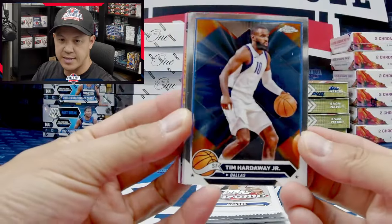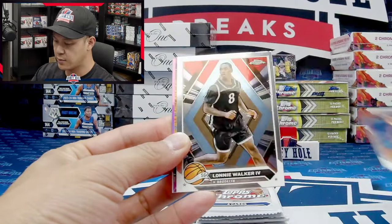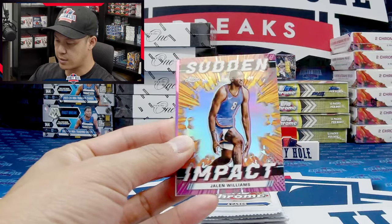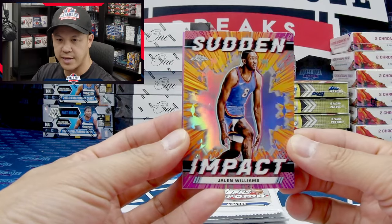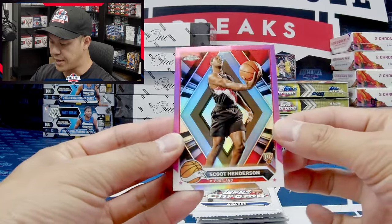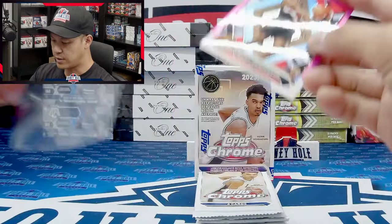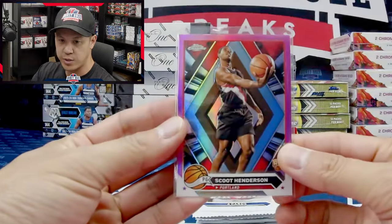You got your classic design here — this is what base is going to look like. Got Tim Hardaway, Jalen Rose, Lonnie Walker, a Sudden Impact insert — one of the nice new inserts from Topps Chrome. And a pink Scoot Henderson — we'll take that — one of the top rookies of the 23/24 class.